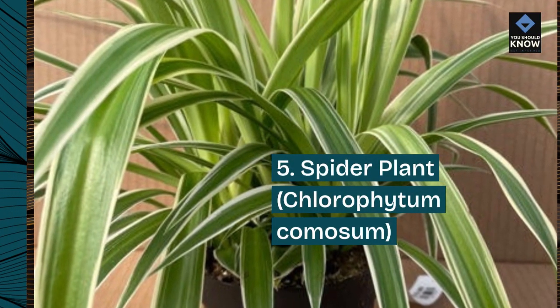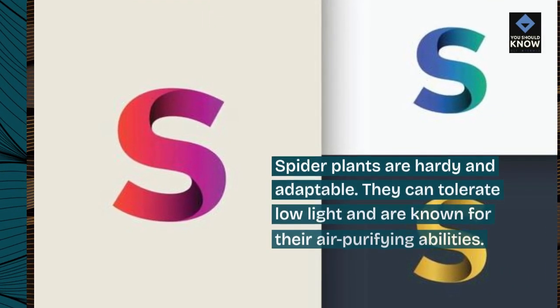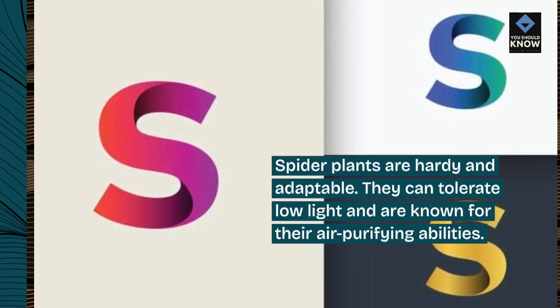5. Spider plant, Chlorophytum comosum. Spider plants are hardy and adaptable. They can tolerate low light and are known for their air purifying abilities.